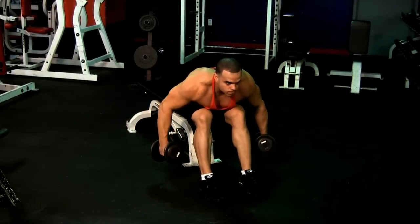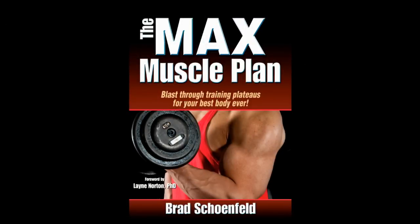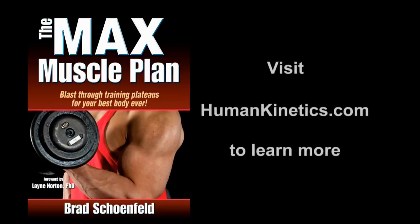Experience a total body transformation in just six months, the natural way, with the Max Muscle Plan from strength expert Brad Schoenfeld. Available now from Human Kinetics. Visit humankinetics.com to learn more.